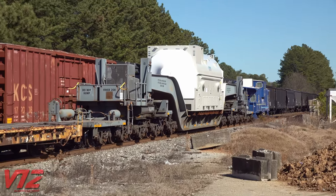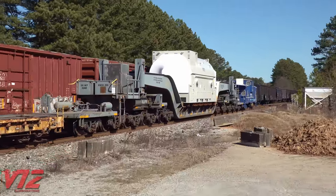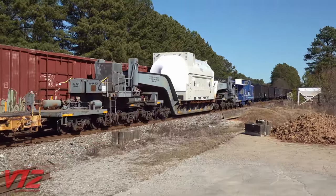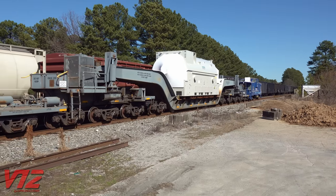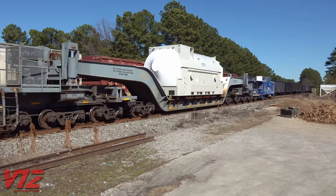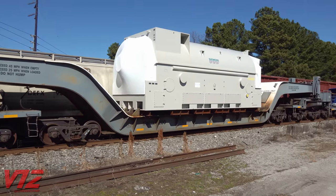The reporting marks mean it belongs to Utility Power Corporation or Siemens Westinghouse Power Corporation. The car weighs in at 475,000 pounds and has a load limit of 955,000 pounds. When it's loaded, it's not supposed to go more than 25 miles per hour.